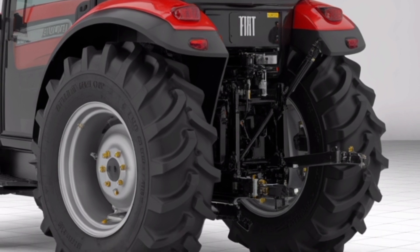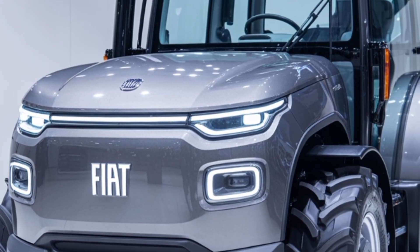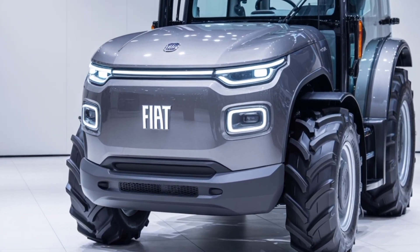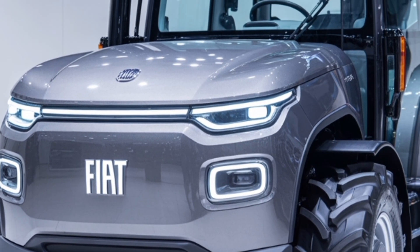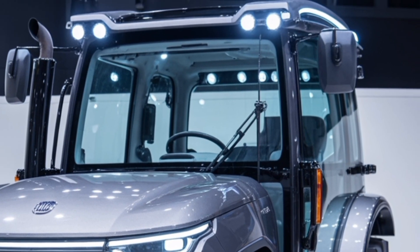The Volt 700 also connects seamlessly with farm management platforms, enabling remote diagnostics, over-the-air updates, and real-time data sharing for improved decision-making. On the exterior, the tractor features a modern aerodynamic profile, high-intensity LED lighting, and durable composite body panels engineered to withstand harsh environments.